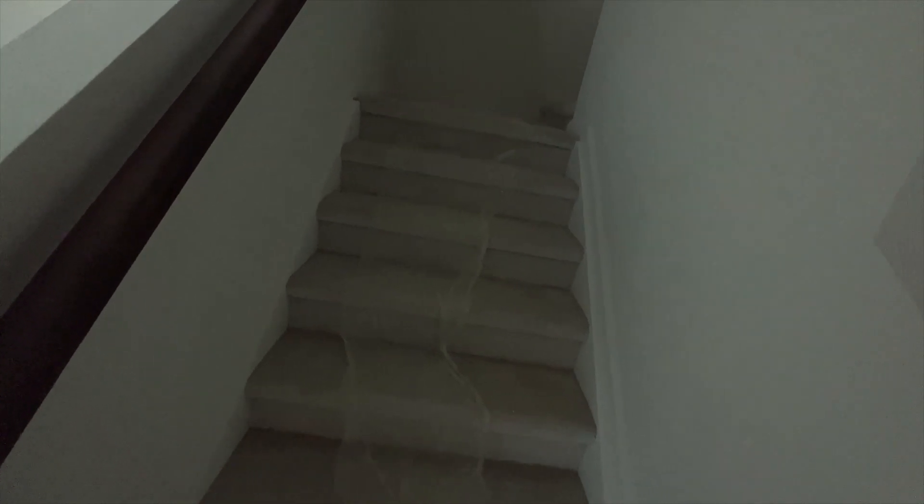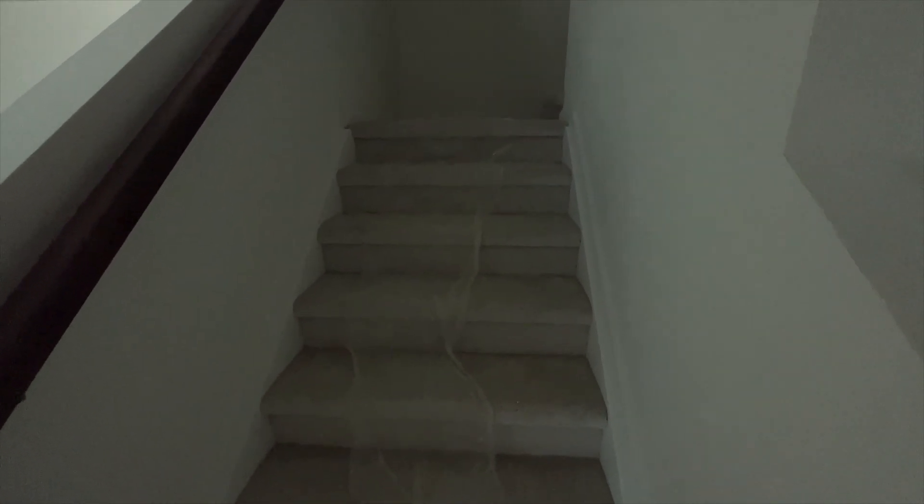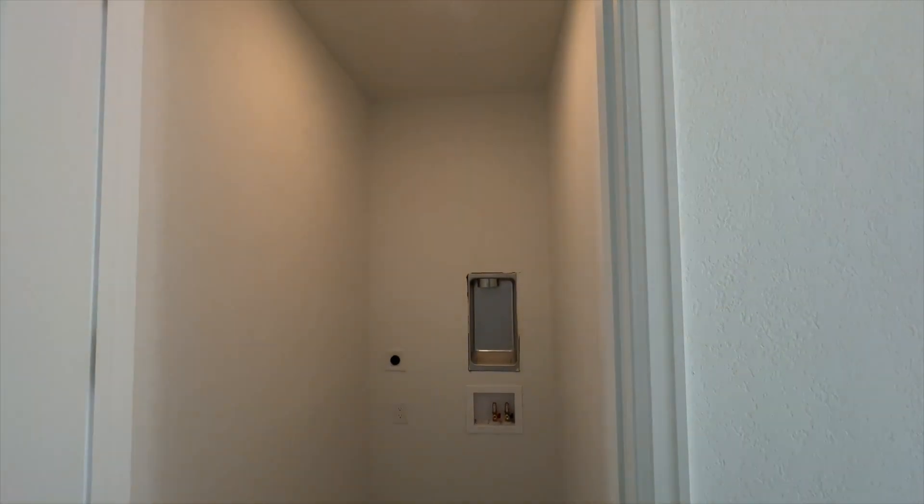As we head upstairs, it's going to be carpet from the stairs throughout the second level. There are lights in the stairway area — currently there just weren't any bulbs installed. Here you would find where your washer and dryer would go, stackable of course.